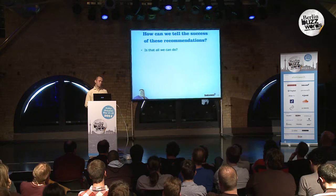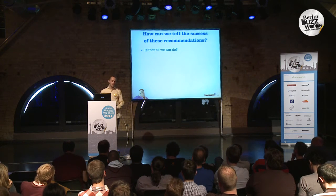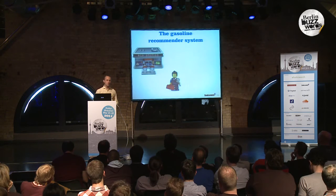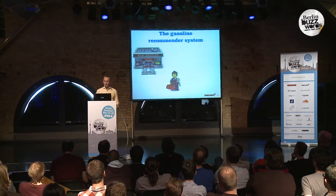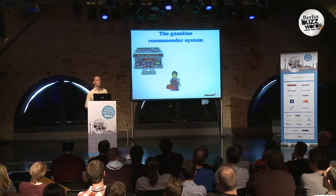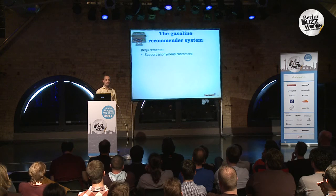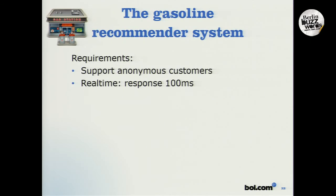But is that all we can do? If the data looks okay and you have a low numerical error, do you have the best recommender on your website? To answer that question, I want to look at a hypothetical gas station that hires us to do recommendations. The requirements for this system are that it needs to support anonymous and unknown customers, it needs to be really fast, and of course we want a low numerical error.